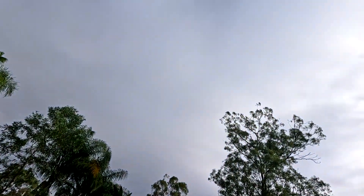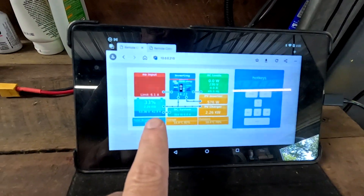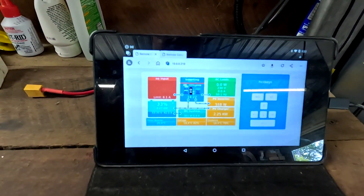Welcome back to the off-grid garage in sunny hot Australia — it is beautiful cloudy rainy weather. I'm on 33% charge and we have got 43 amps coming in outside. Look at this — in these cloudy conditions in wintertime, I love these clouds guys.